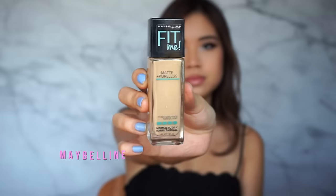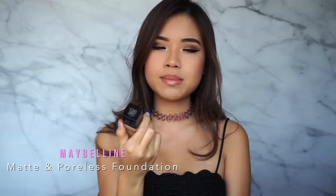This is the Maybelline Matte & Poreless Fit Me Foundation. I'm in the color 128 Warm Nude and this is a super good match for me. It's super matte — they also have the dewy skin version. I really feel like it's medium to full coverage and you can build it up without looking cakey. I've just been really loving drugstore foundations. The drugstore foundations in the States are so awesome.